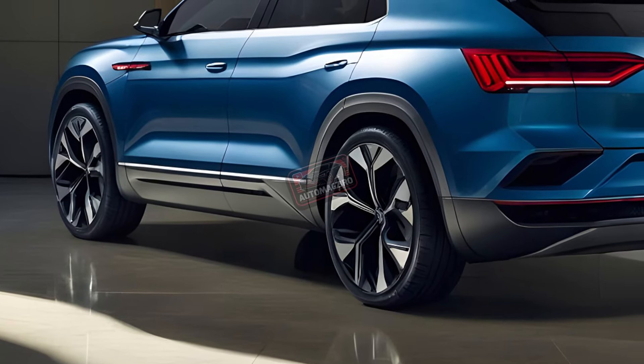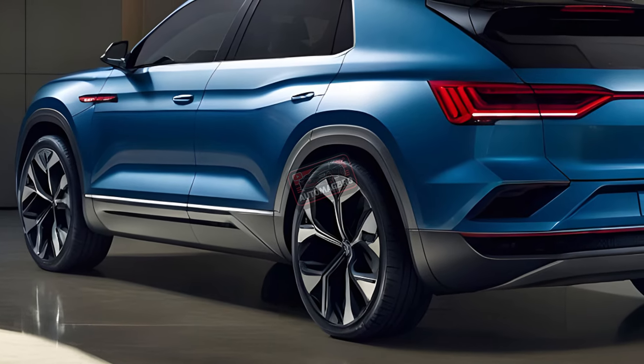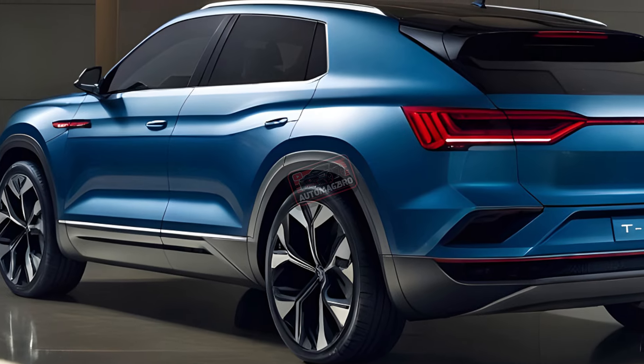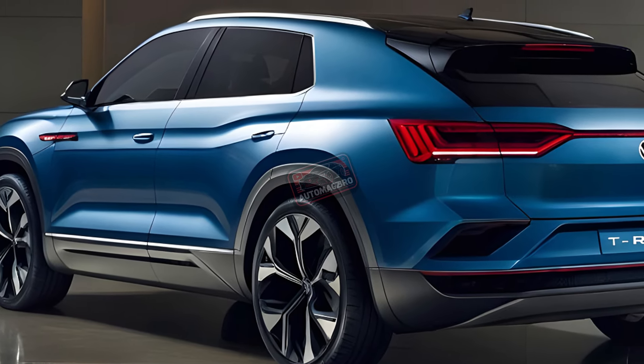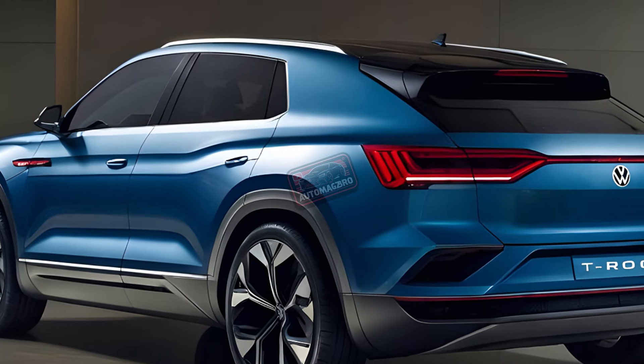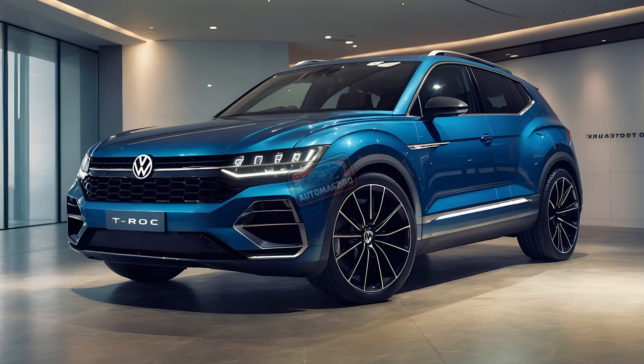Although the T-Roc just got a facelift last year, this is a full model update. We should see it revealed sometime later this year or early next year. Sadly, the quirky T-Roc Cabriolet won't be making a comeback, and this update likely won't be coming to North America, where the Taos remains Volkswagen's compact SUV offering.